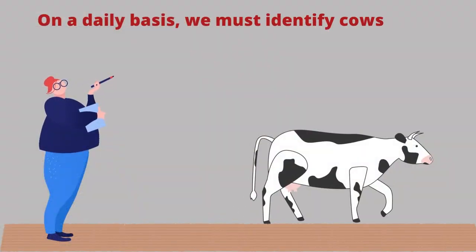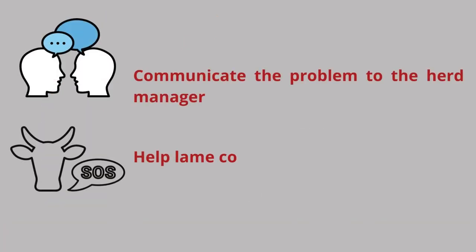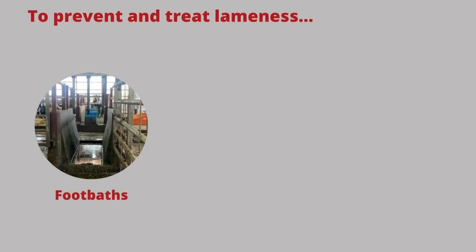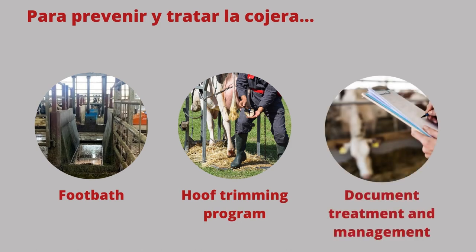On a daily basis, we must identify lame cows, report the problem to the supervisor, and quickly address the lameness. To prevent and treat lameness, we must also use foot baths, have a hoof trimming program, and document treatment and management steps for each animal.